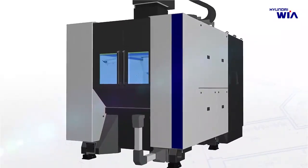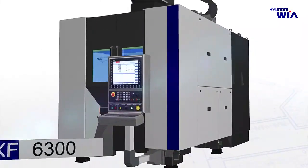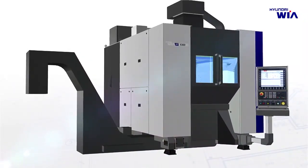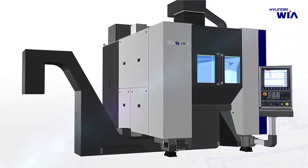It is a world-best level machine tool that satisfies all criteria that machine tools require, such as high speed, high precision, high stiffness, user convenience, and more.